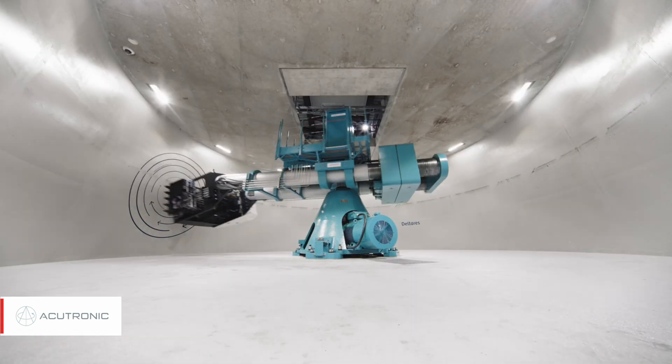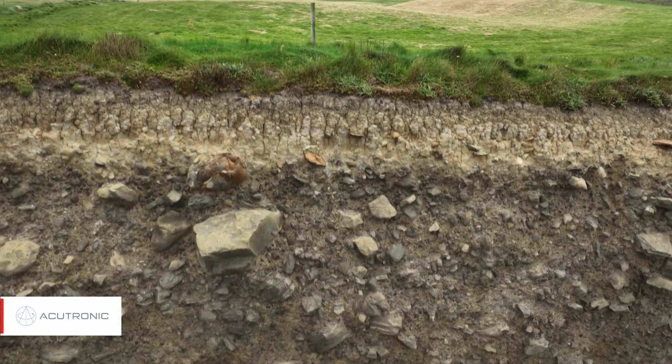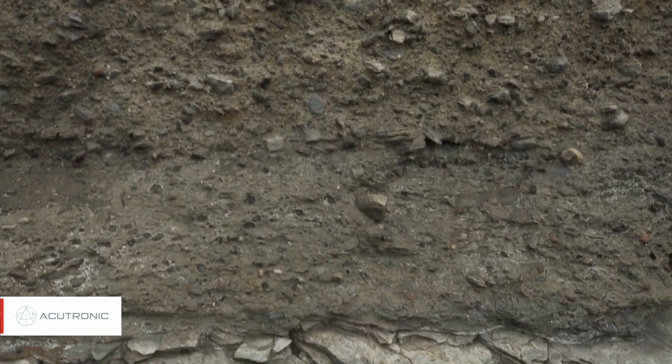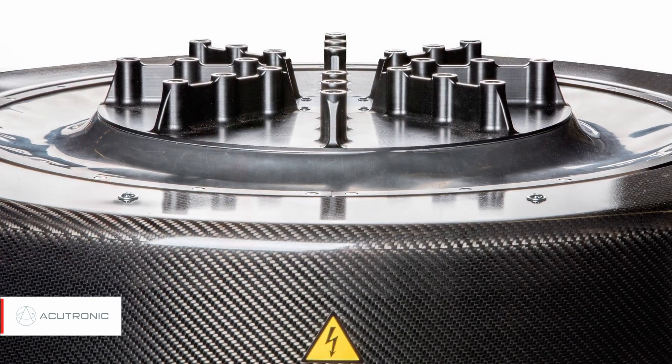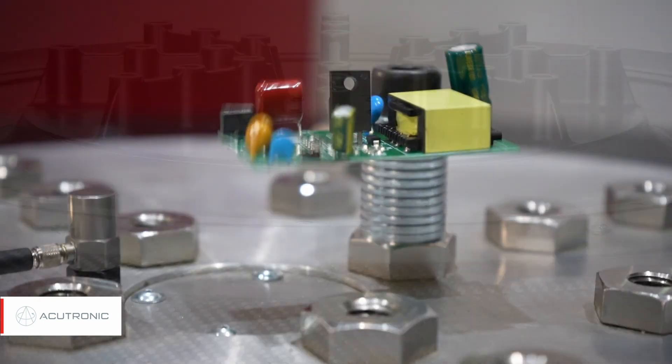Our geotechnical centrifuges allow engineers to study structures, soil mechanics, and earthquakes. Additionally, our vibration test systems allow the manufacturers of electronic products to test their products for robustness or quality.